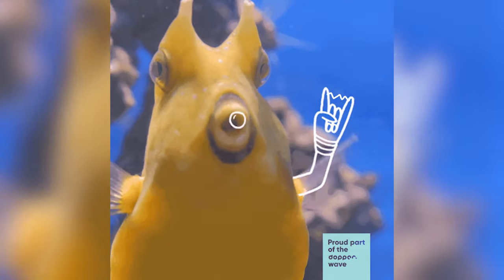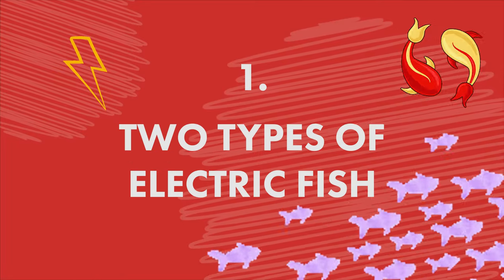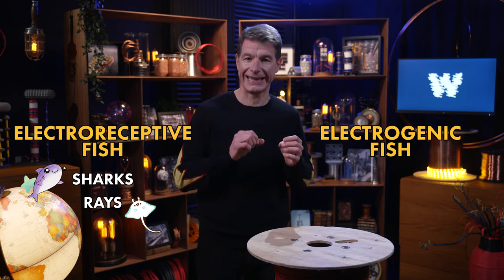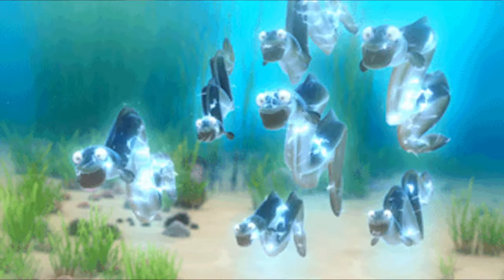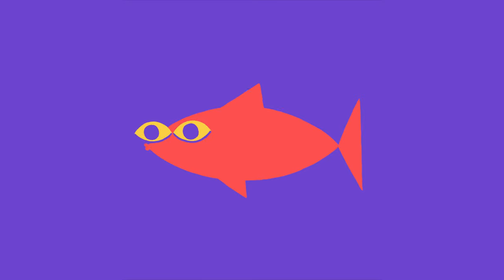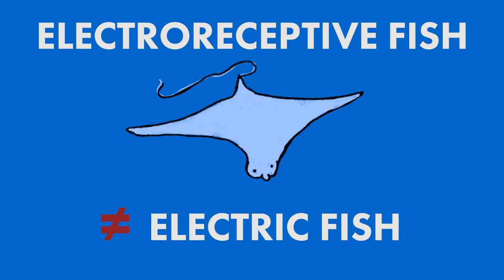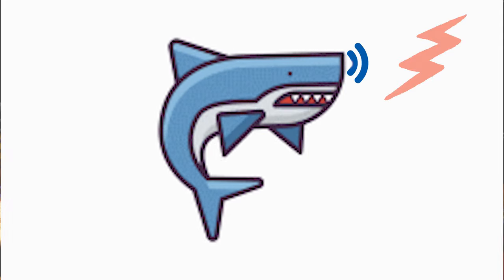So electric fish — what kinds exist, how do they function, where can we find them? First, there are two types of fish that interact with electricity: electro-receptive fish, like sharks and rays, and electro-genic fish, such as eels and catfish. Electro-genic fish generate electric fields, whereas electro-receptive fish have the ability to detect electric fields. Technically, electro-genic fish are electric fish, whereas electro-receptive fish are not, because electro-receptive fish do not generate electricity — they simply detect it.